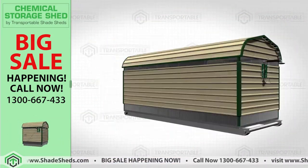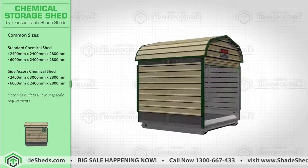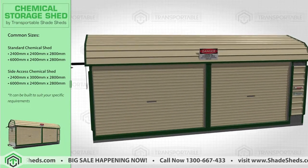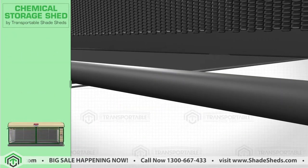This product is fully customisable and can be built to suit your specific requirements, like the custom width, to suit your storage needs. The reinforced tyne base option is also available for easy mobility if needed to move places.